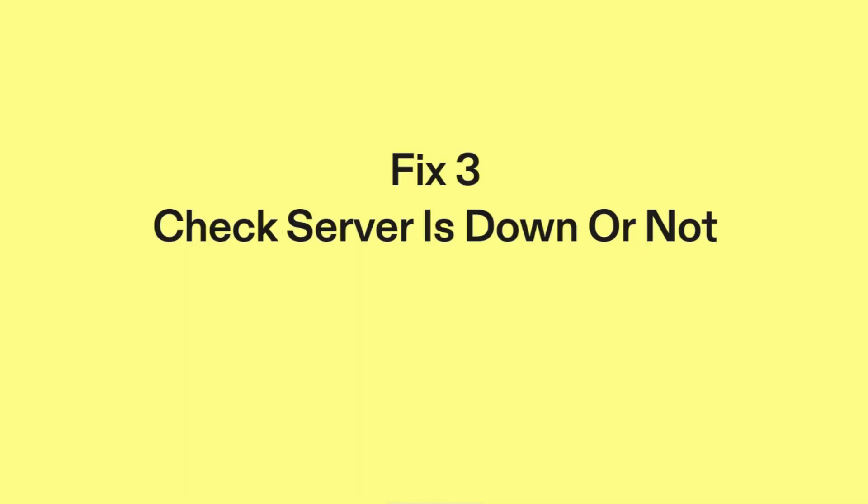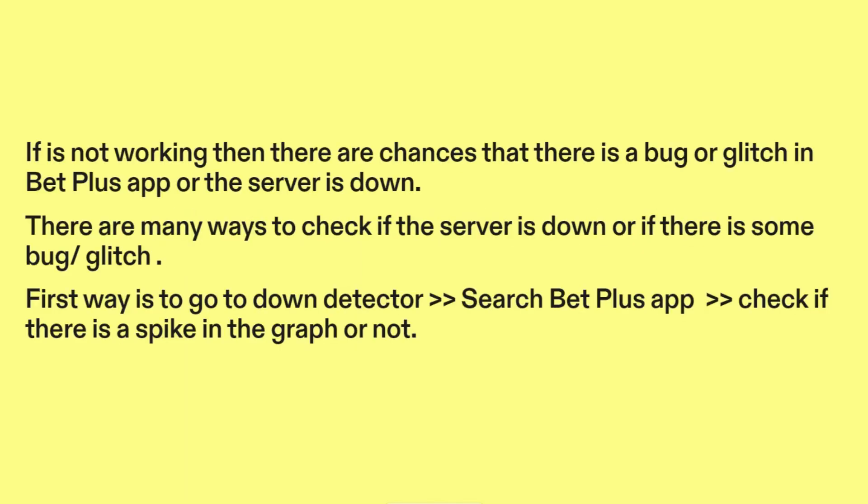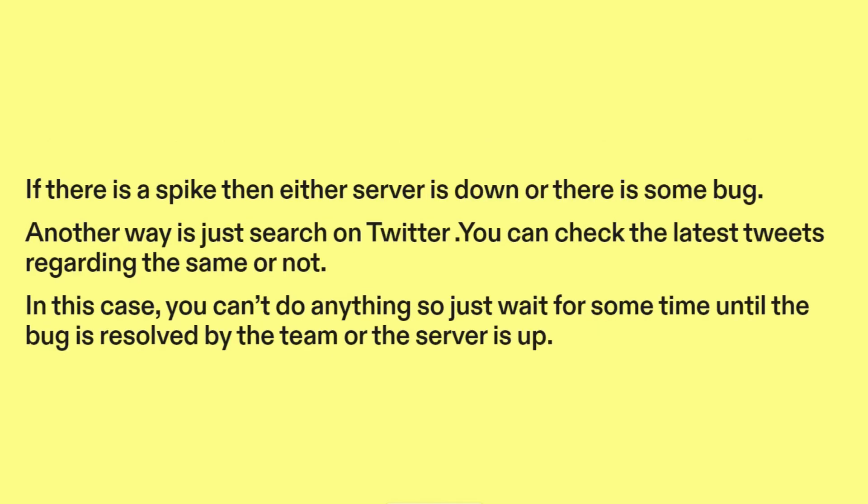Fix three: Check if the server is down or not. If it's not working, then there are chances that there is a bug or glitch in the BetPlus app or the server is down. There are many ways to check if the server is down or if there is some bug or glitch. First, go to Down Detector, search BetPlus app, and check if there is a spike in the graph. If there is a spike, then either the server is down or there is some bug.